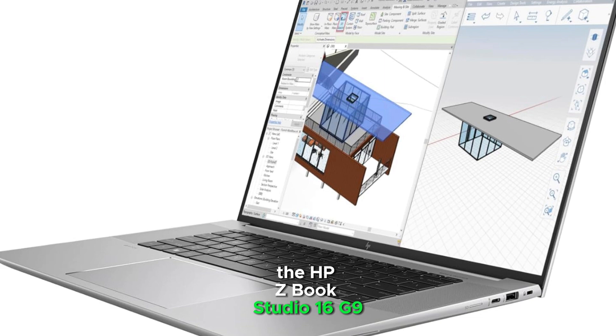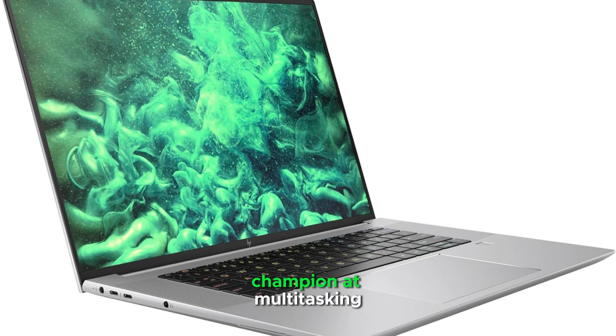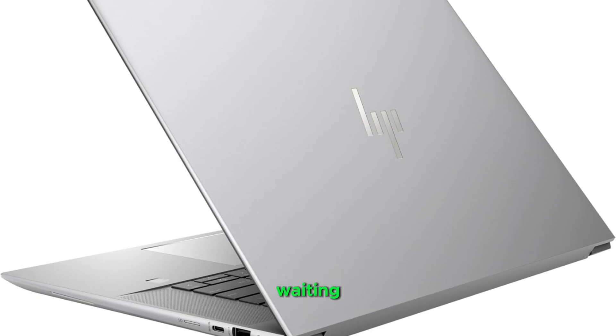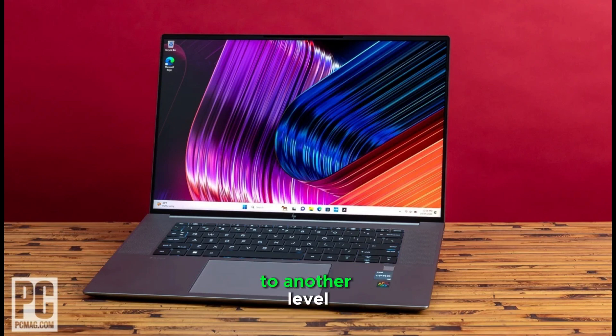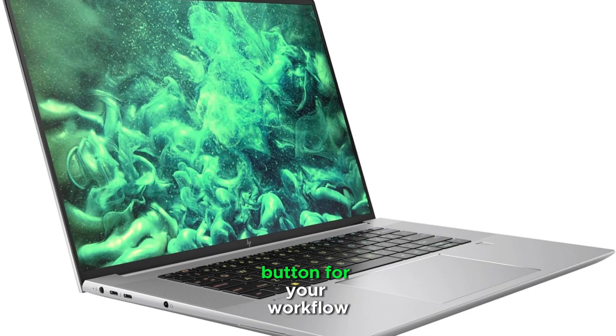Let's look at our next powerhouse, the HBs Book Studio 16G9, a true professional's dream machine. The star of the show here is the incredible 32GB of RAM, making this laptop an absolute champion at multitasking. Running Revit alongside other demanding programs, this machine handles it all with remarkable grace. You'll spend more time designing and less time waiting. The massive 1TB SSD takes performance to another level — large project files load in seconds, programs launch instantly, and everything feels incredibly responsive.